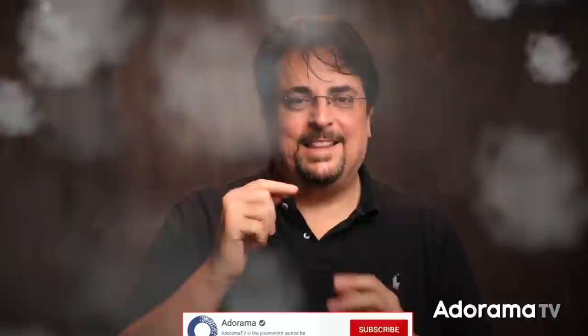Thanks Malcolm for sending in that question — I really appreciate it. Send in your own photo questions right here at AskDavidBergman.com. I'll do my best to answer as many as I can. If you're not already a subscriber to the Adorama YouTube channel, go ahead and click that button down below and use the little bell icon to be notified as soon as new shows come out all week long. I'll be back here next time with a brand new question — I hope you'll join me.